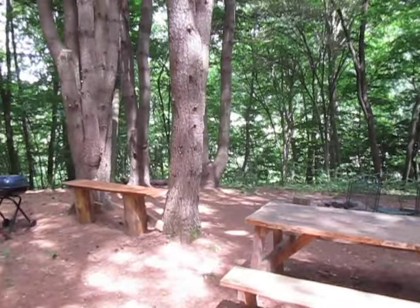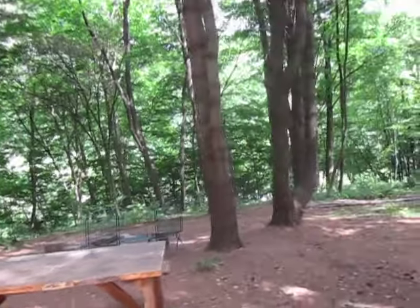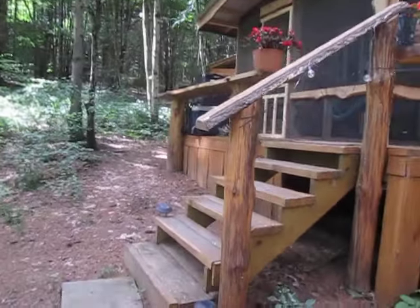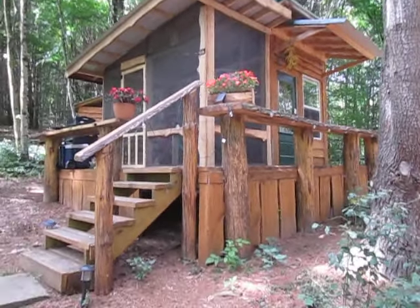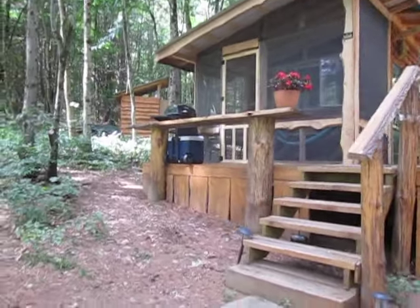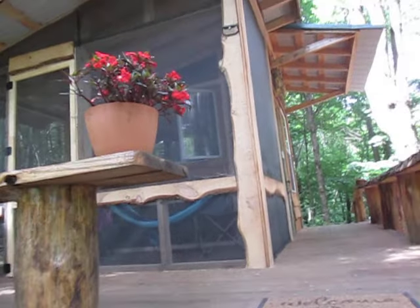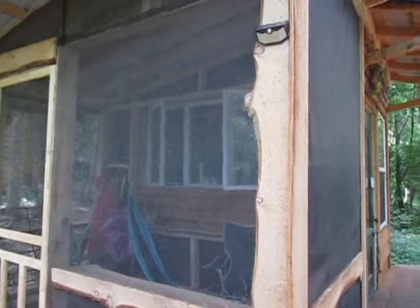All the tiny houses have their own picnic tables and fire rings, and now all three of them have screened porches. Seahorse in the Pines is by far the most popular — I have more than twice as many reservations on Seahorse than Blue Dragon and Hummingbird combined.